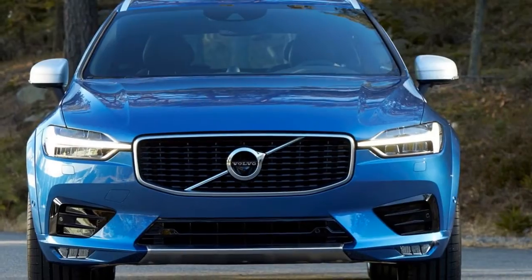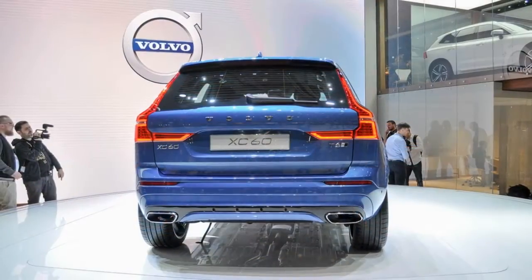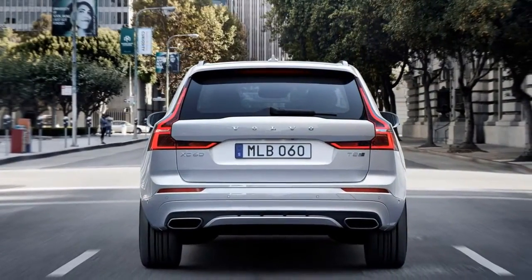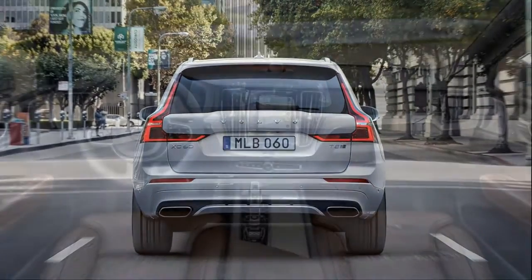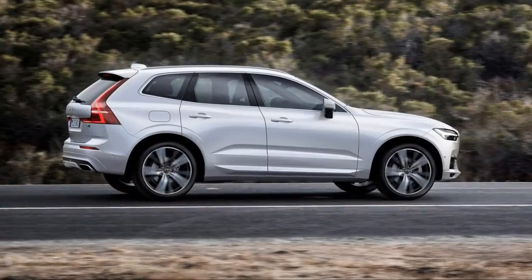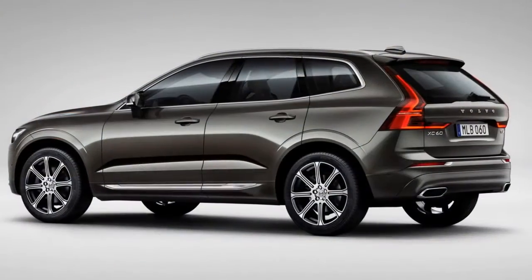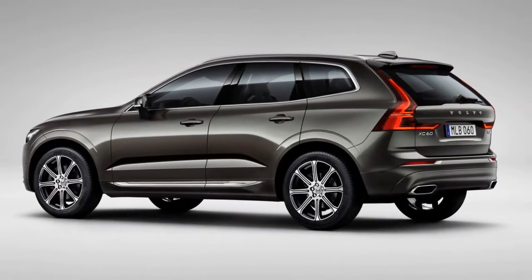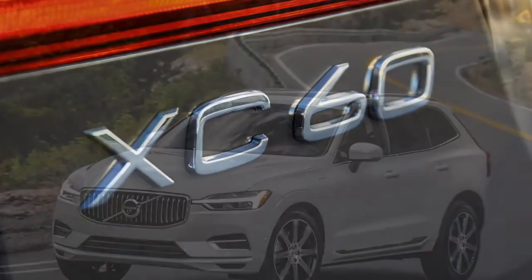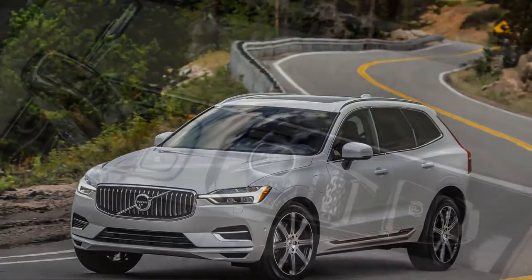We've driven two of the three powertrain variants in the XC60 and are looking forward to spending time in the T5 model, expected to be the highest-volume variant. The mid-level T6 goes about its work with undramatic flair. With standard all-wheel drive and an eight-speed automatic, the 316-horsepower turbocharged and supercharged four-cylinder emits power evenly across its rev range. With adaptive dampers and three driving modes, the XC60 smothers the road instead of engaging it.